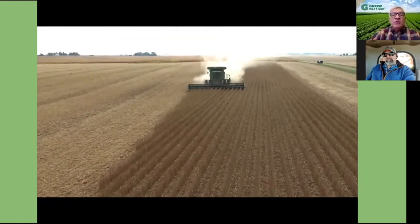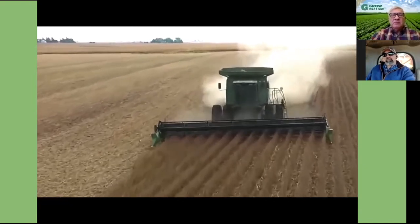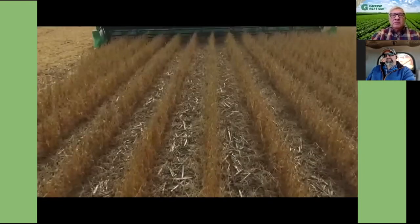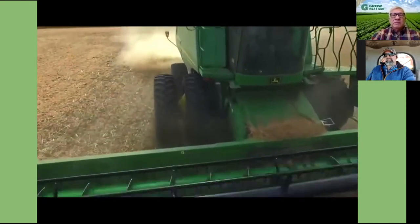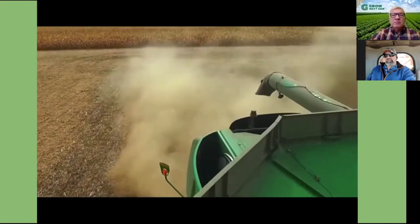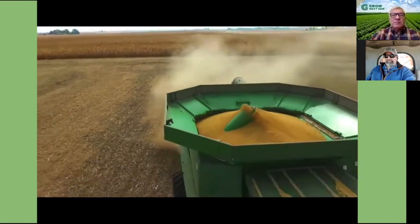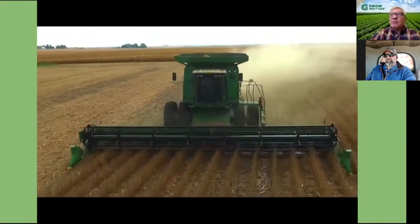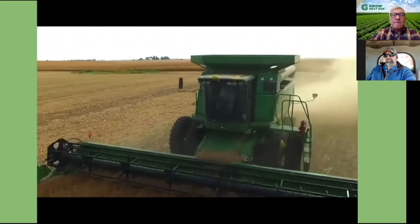How many acres a day can you harvest? In a good day, we can cut 175 to 200 acres, depending on how big the fields are and how often we have to move. A typical day would be 150 acres — that's pretty attainable. The header we have is 40 foot wide, so you take a pretty good swath through the field every round.